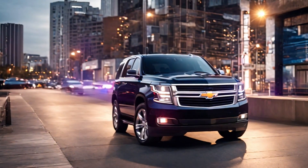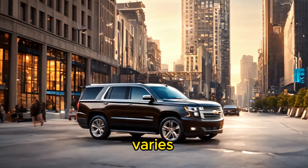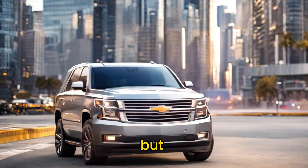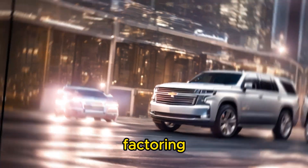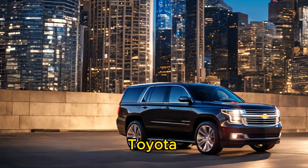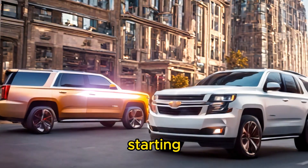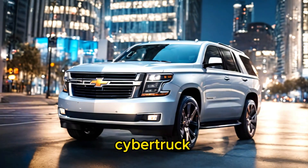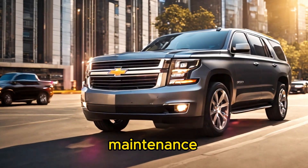Seventh, price: Tesla Cybertruck pricing varies depending on configuration, but may offer competitive pricing compared to similarly-equipped traditional SUVs, especially when factoring in long-term savings on fuel and maintenance. The Toyota Sequoia, Ford Expedition, and Chevrolet Tahoe generally have lower starting prices compared to the Cybertruck, but operating costs over time may be higher due to fuel and maintenance expenses.